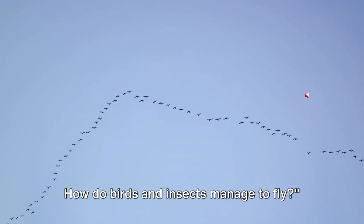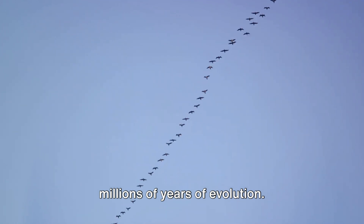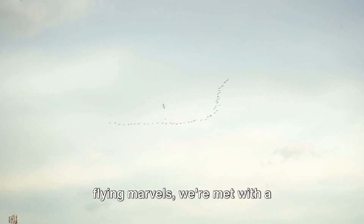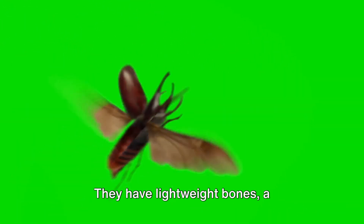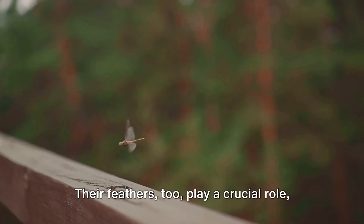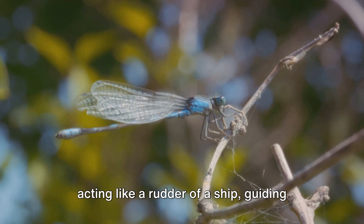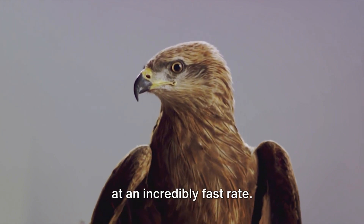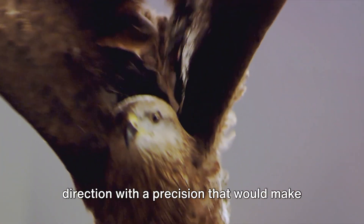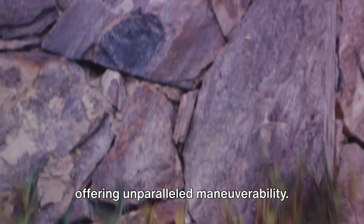Now let's look at the natural world. How do birds and insects manage to fly? The art of flying, as showcased by birds and insects, is an intricate dance of physics and biology, refined through millions of years of evolution. Birds' bodies are designed for aerial efficiency — they have lightweight bones, a streamlined shape, and mighty muscles connected to their wings, which provide the thrust and lift needed to take to the skies. Their feathers form an airfoil shape that creates lift when air flows over them, and their tail feathers act like a rudder, guiding and controlling their direction. Insects use a different approach — they have two sets of wings that beat at an incredibly fast rate, providing lift and allowing them to hover, dart, and change direction with precision. Some insects, like the dragonfly, can even move each wing independently, offering unparalleled maneuverability.